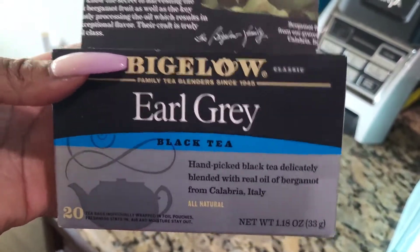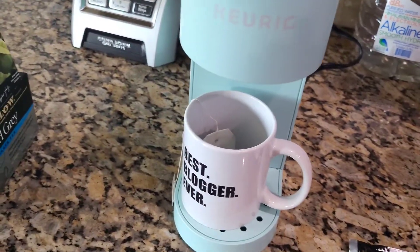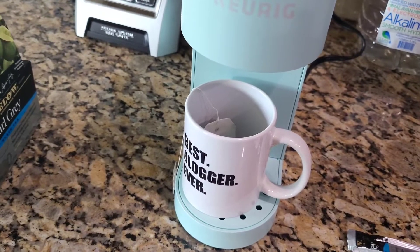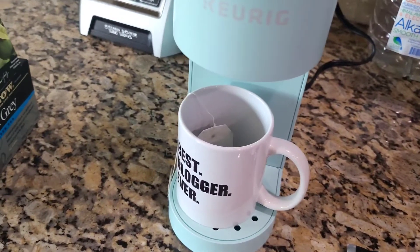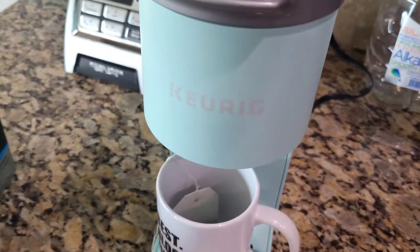Earl Grey from Bigelow — hopefully it tastes good. If not, I'll just mix it with some mint tea. Y'all can actually hear the Keurig brewing. So yeah, hopefully it tastes good.